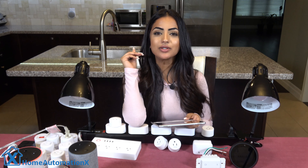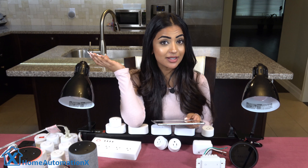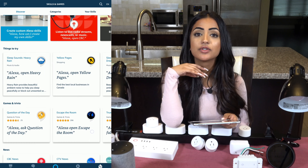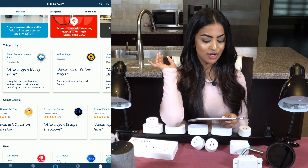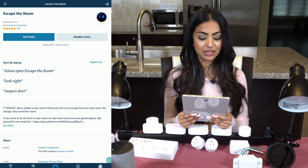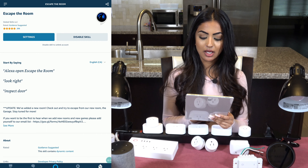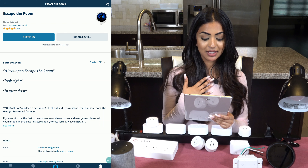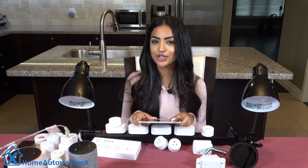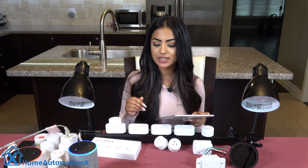Also, what would our list be without something fun? I love to go out with my friends and I love to solve escape rooms. So this one is called the Escape Room — you're trapped in a room and you need to search, pick up items, and solve puzzles to find your way out. If you're a fan of escape rooms like myself, then this is something you should definitely check out. Let's try it out so you can see what I'm talking about.